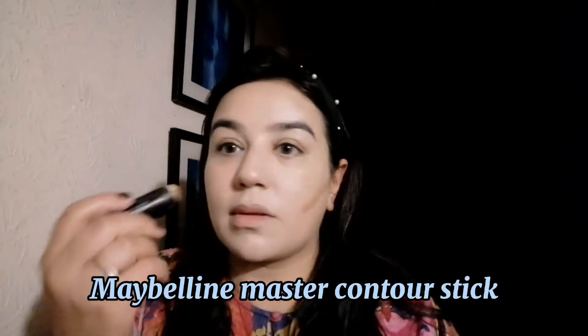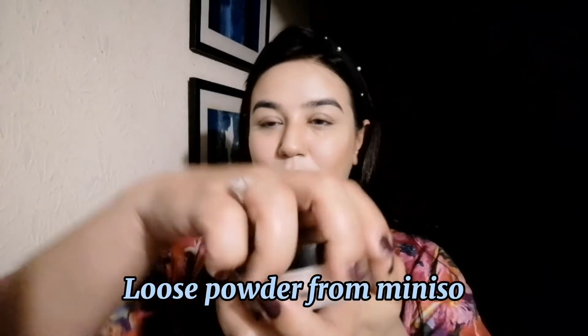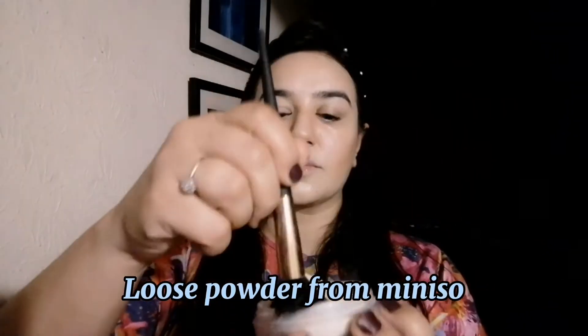When you blend it properly you can use contouring. I am using the Maybelline Master Contour Stick to highlight my cheekbones. I used contouring with bronzing and showed my nose on both sides. I also contoured my jawline using a contour brush. I used some setting powder under the eye because in this season the under eye and crease are very prominent.